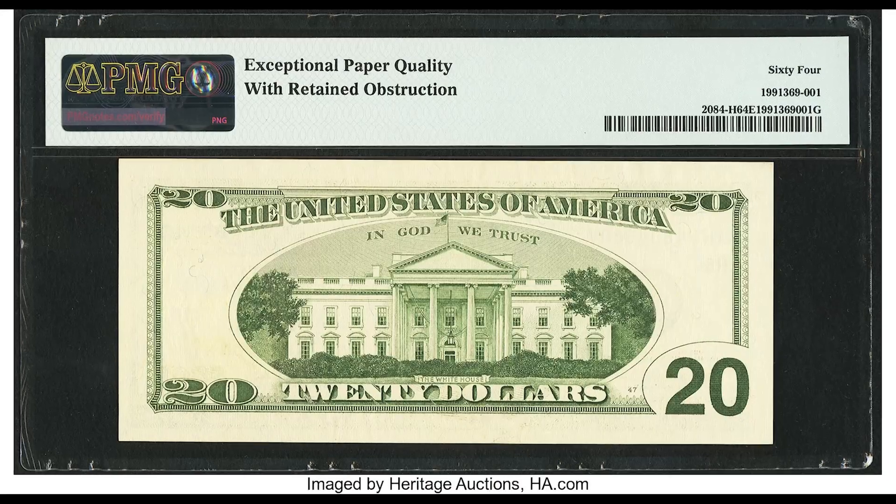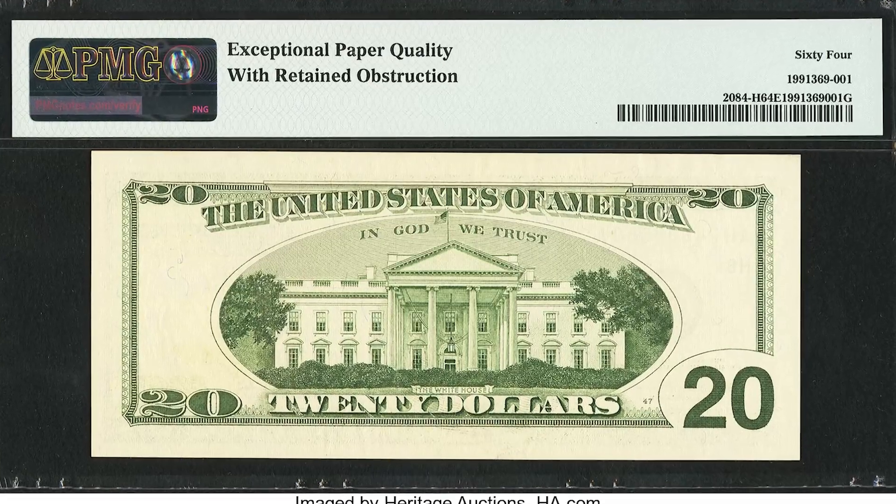If you enjoyed this paper money video, smash that subscribe button and we will see you in the next one.